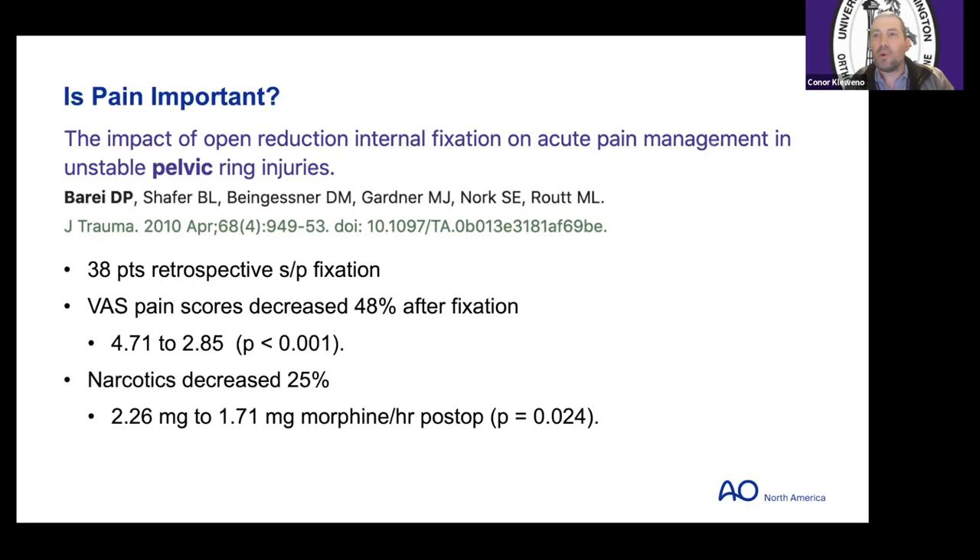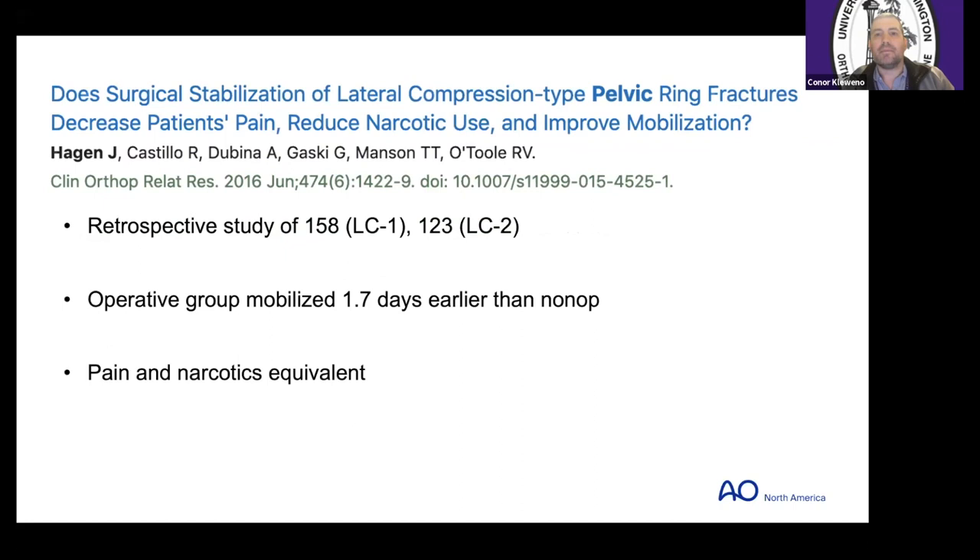A study out of Shock Trauma — Does surgical stabilization of LC pelvic ring fractures decrease patients' pain, reduce narcotic use, and improve mobilization? More focused on LC1s and LC2s. They did find the operative group mobilized a little bit earlier, but interestingly, they did not find a significant difference in pain and narcotic usage overall. Again, this was retrospective and at one center.